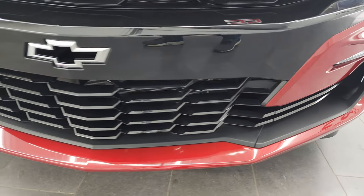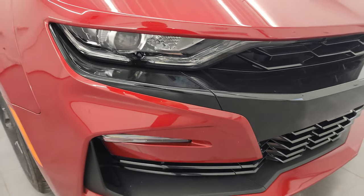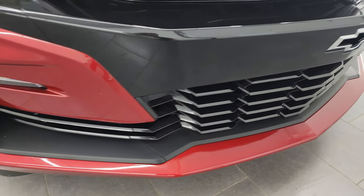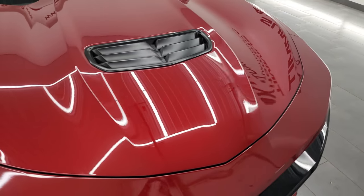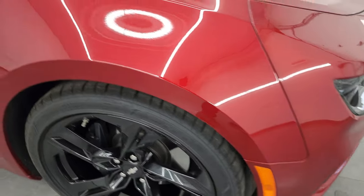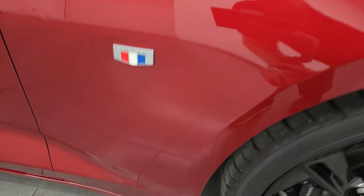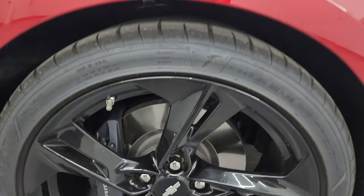We'll turn all those lights on at the end of the video, so stay tuned for that. You get the nice gloss black grille. The lower valence and bumper are in fantastic condition. The hood is in excellent shape as well — I didn't see any dents or dings on there. The passenger side front fender is absolutely perfect. This is a one-owner, clean title history, clean Carfax out of Pennsylvania.